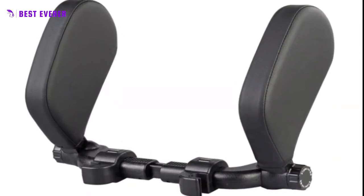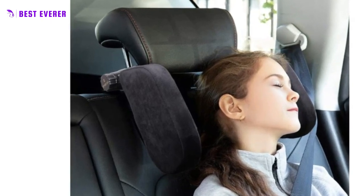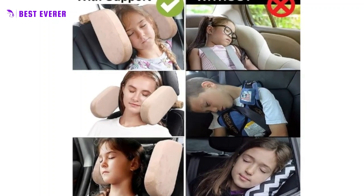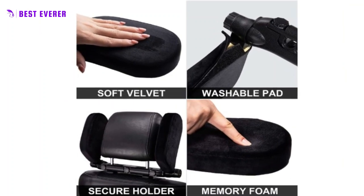The Typhonag Soft Velvet PU Leather Car Seat Headrest Pillow is a comfortable and supportive option for both driver and passenger seats. It provides head and neck support for passengers who fall asleep, with a soft and thick memory foam pad and a leather pillowcase that is easy to clean. The pillows can be adjusted to various heights and rotated 180 degrees, and can be removed to save space in the car.